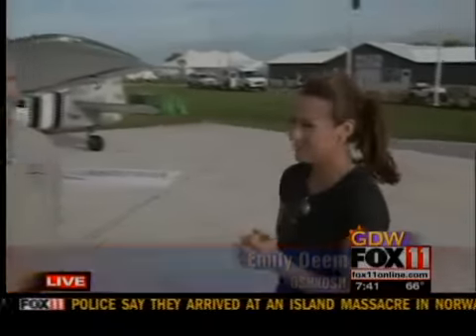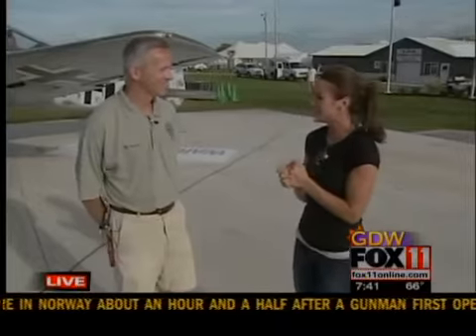I have Bill Fisher here with me. Good morning, Bill. You are the executive director for the Warbirds of America out here at EAA. We have a very interesting aircraft behind us, so let's go ahead and talk about this and what people will be able to see out here.